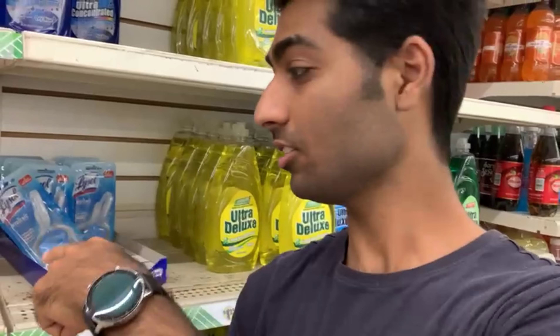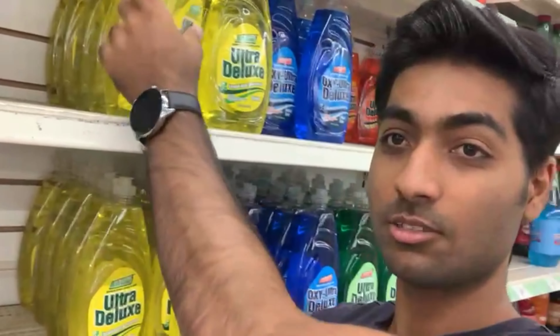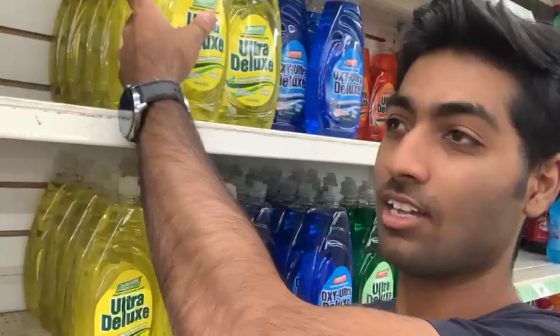I'm here inside this store where everything is $1.25. You can see behind me these detergents — imagine, these are such big detergents and still just $1.25! Everything here is $1.25. I was just amazed to see that in this time when $1 is like almost 400 forends — imagine, in 400 forends per dollar, you can get something here for just $1.